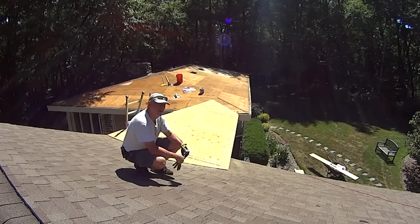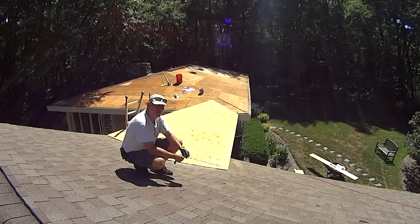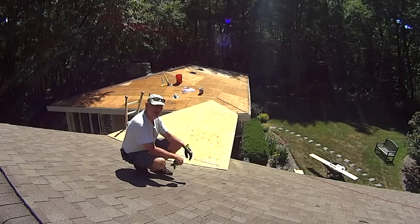Hey everyone, welcome to day four of the roofing project. It's about 11 a.m. right now. I had to run out for some supplies this morning. You can see behind the plywood is all done over the breezeway roof line. I forgot to run my time lapse from the time I got home yesterday afternoon from around 1 o'clock to now.